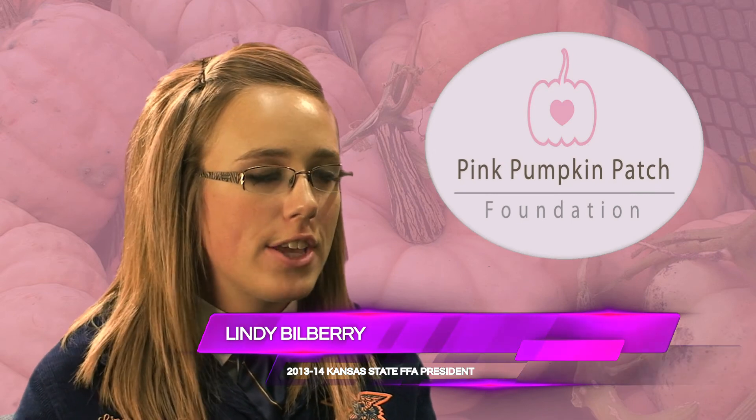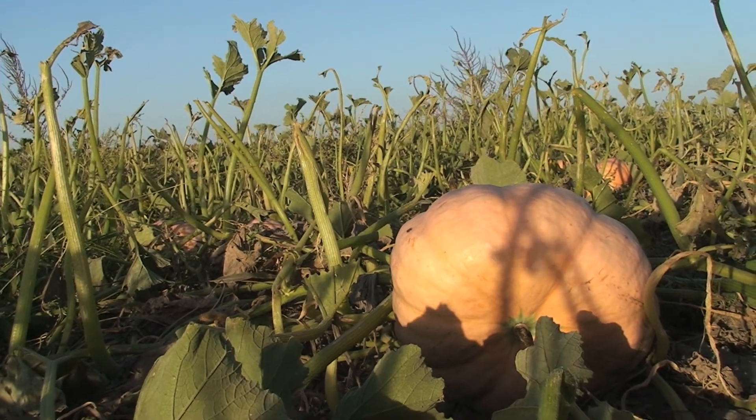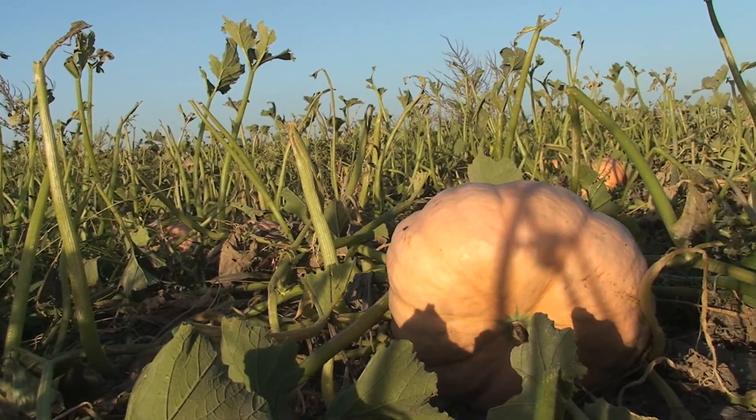FFA works off of what we call the three circle model. Our three circle model is the components that every good agricultural education program needs to have. We have our classroom laboratory, which is what students are doing in the classroom. FFA, which provides the leadership component. And then the supervised agricultural experience, where they take the skills they learn in the classroom into a project outside of the classroom.